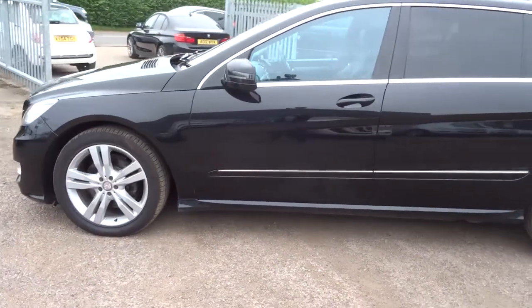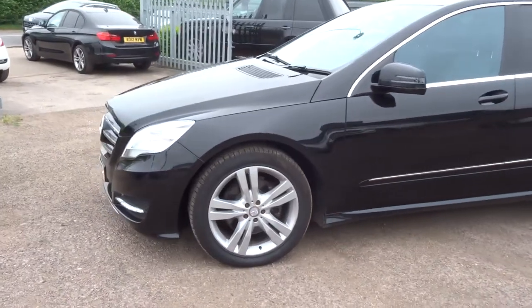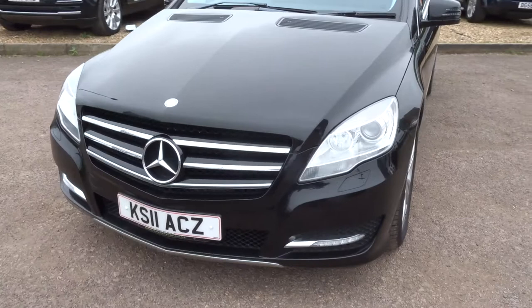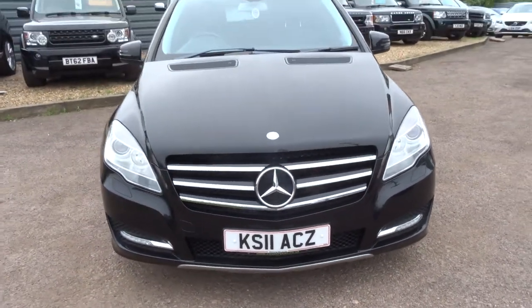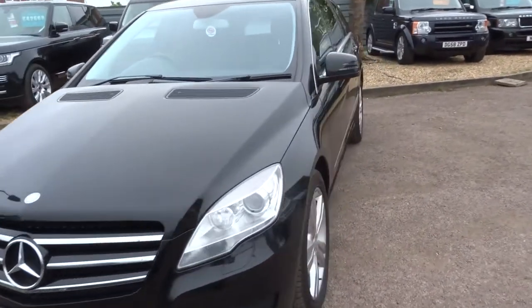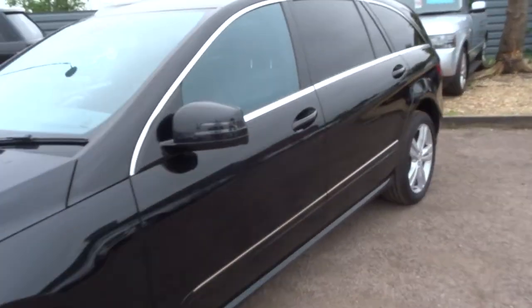As you can see the car is black. It's automatic. It's got seven seats. It's in lovely condition. So if we start from the boot and work our way in.